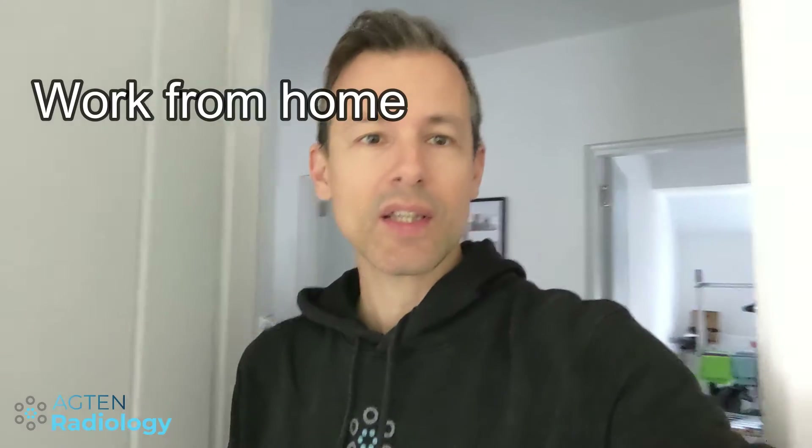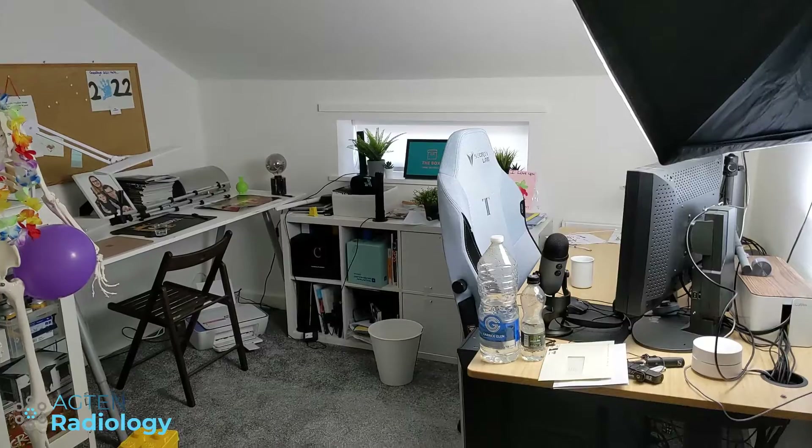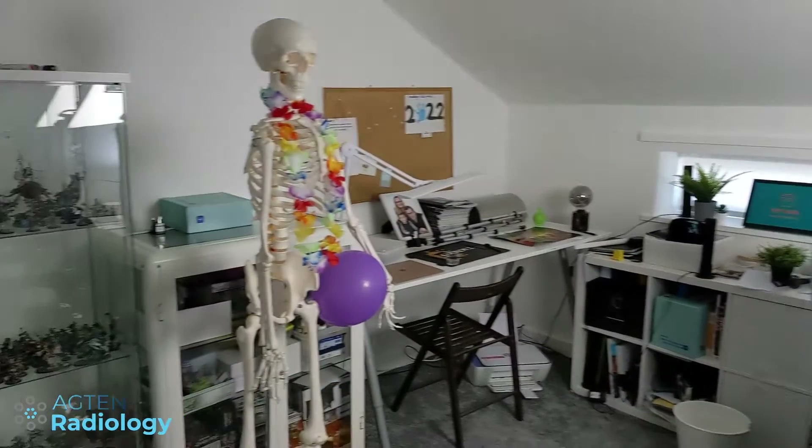One of the big advantages of working as a tele-radiologist is that I can work from home. You can see here, this is my office — I'll give you a little tour. Hard to see anything with this lighting, but basically I work from home and it works quite well. It gives me the flexibility, and because I'm on my own post in my work setup, I'm very flexible in terms of how I spend my time.